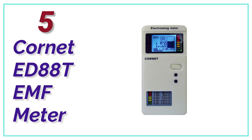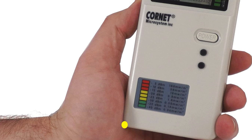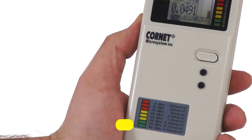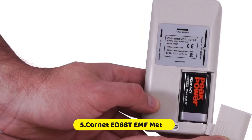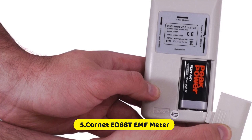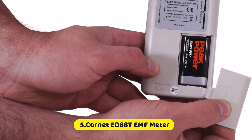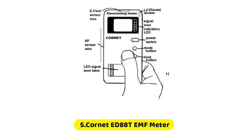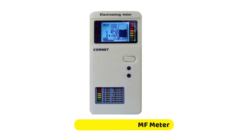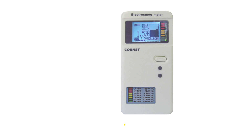At number 5, the Cornet ED88T EMF meter. The Cornet ED88T can measure all three types of EMF radiations, including radio frequency and magnetic field. This is a key feature of an EMF meter — you'll need to know all three measurements when measuring your house or office. The Cornet ED88T gives you a reading not only of the RF radiation's signal strength, but also shows you the frequency it is picking up, in a range from 100 MHz to 2.7 GHz. This is extremely useful, and you won't be disappointed by this quality meter from a great company.